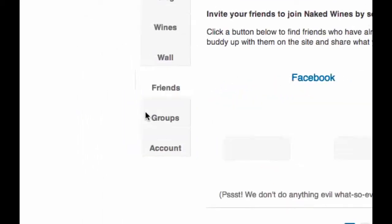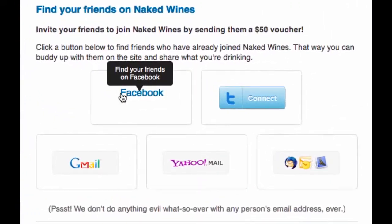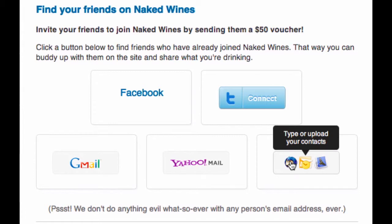Wine is much more enjoyable when you share it with your friends. So we built some cool stuff in here that lets you connect to your Facebook and Twitter accounts as well as your email clients to find which of your friends are already naked. The ones that aren't clever enough to be naked already, you can send them a $50 voucher.